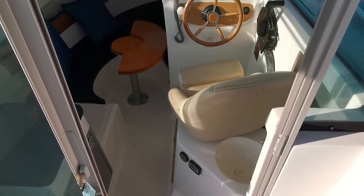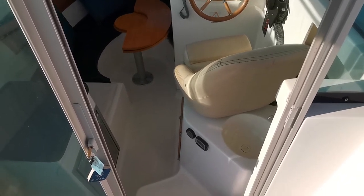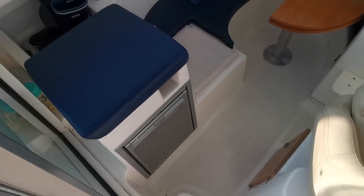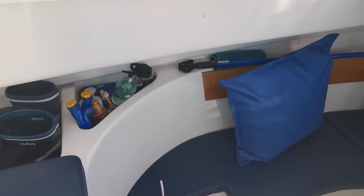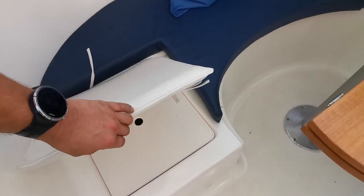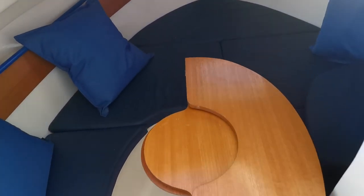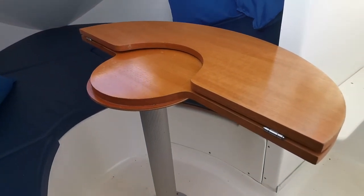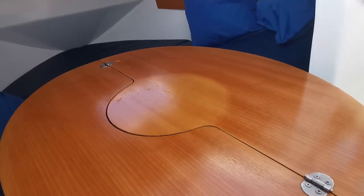Hello again, this is Mike from Boatsfield Burton, and this is the Jeannou Mary Fisher 625 Legend. We are looking into the cabin of this little boat. On the port side we've got a fridge, quite a few little lockers, little pockets for accessories, and nicely organized storage, and a tiny little forward cabin with a v-berth and foldable table, which is a very nice design and can be completely removed and folded into the v-berth.